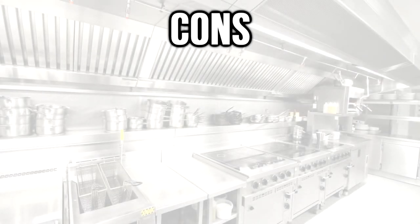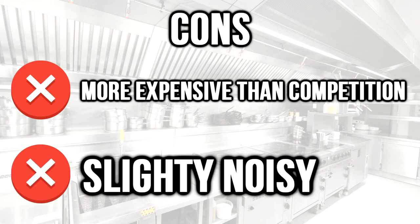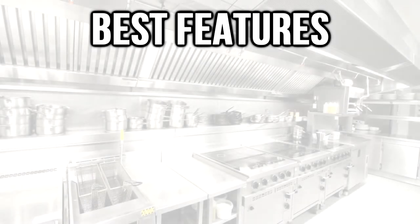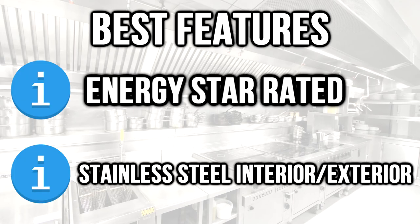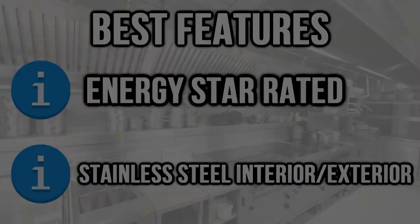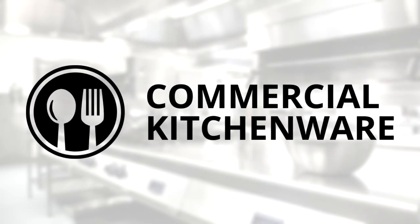Cons: more expensive than the competition and slightly noisy. Best features: ENERGY STAR rated, and stainless steel interior and exterior. Want to learn more about commercial refrigerators? Go to commercialkitchenware.net. Stay cool.